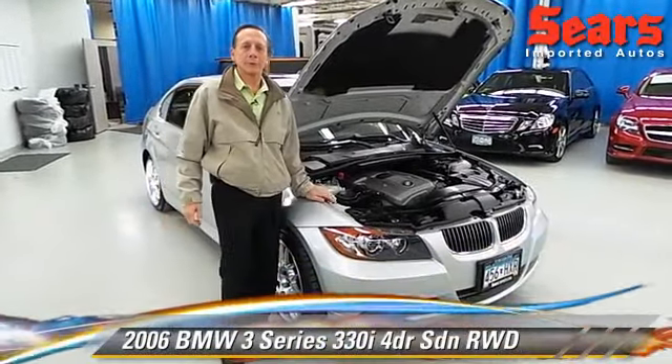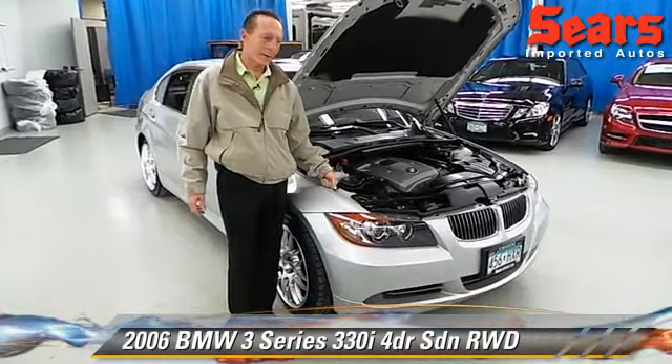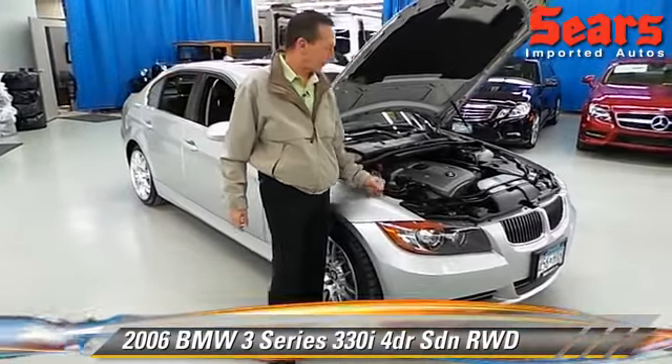Hi there, Mike Popp here, Sears Imported Auto, beautiful Minnetonka, Minnesota. I want to show you something today, a real piece of affordable luxury.